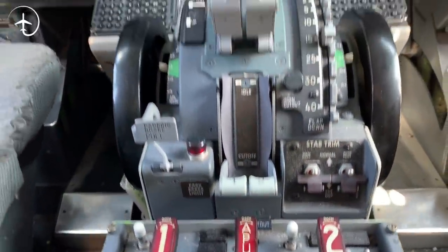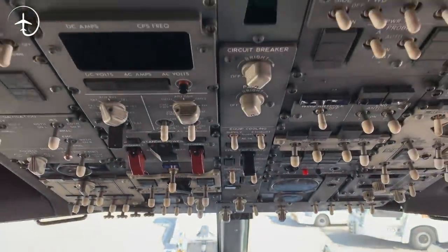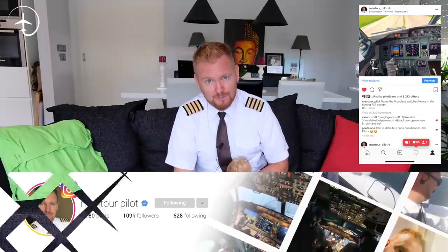So today we're going to be talking about the five coolest switches in the 737 NG cockpit. And there are a lot of switches, so we're going to have to be quite specific when it comes to deciding on them. About a week ago, I put out on my Instagram account this question to you guys. I got hundreds of responses, and I'm not going to listen to any of them because this is not a democracy. You are going to hear what I think and why I think that is the case. So let's start.